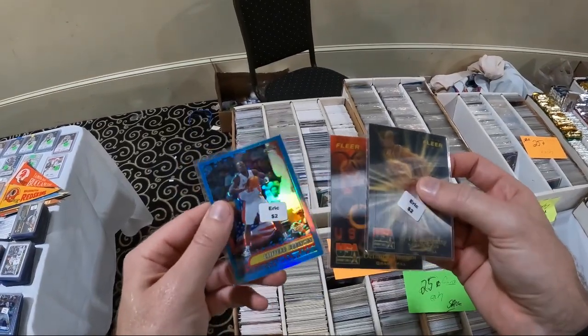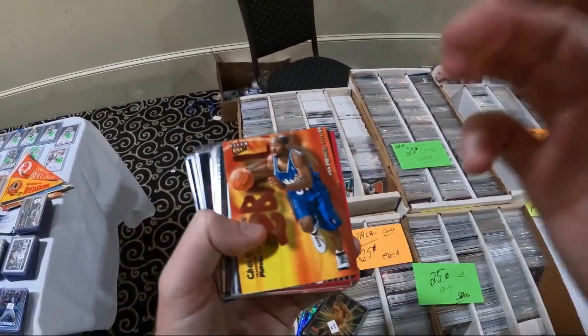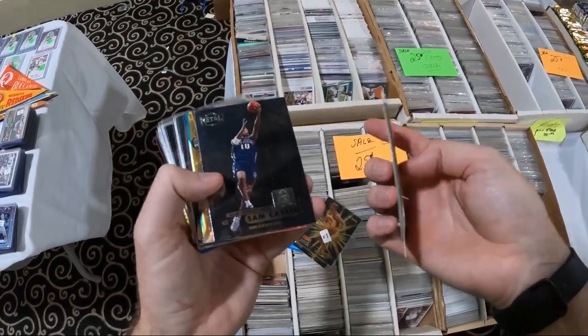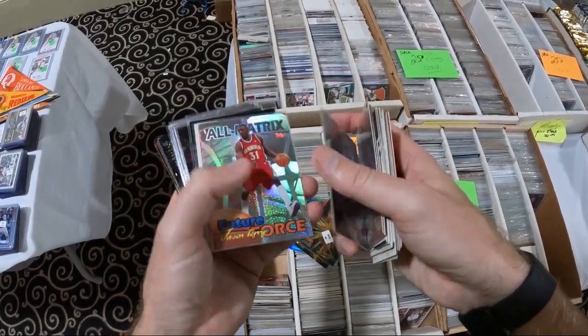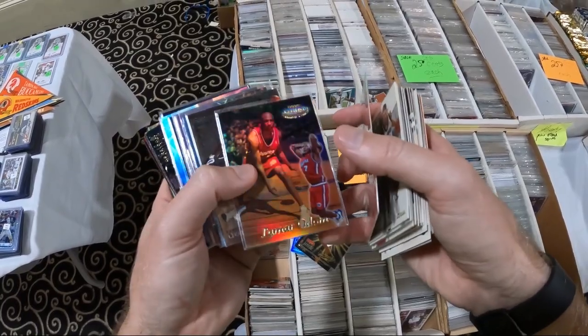As you just saw, there was still quality stuff here. So even though it wasn't wall-to-wall with tables, that doesn't mean the opportunities aren't there. That includes digging in the quarter and the dollar boxes, which is what I like to do. I found a nice spot here to do that. I'm going to show you some of that footage and then show you what those pickups looked like.